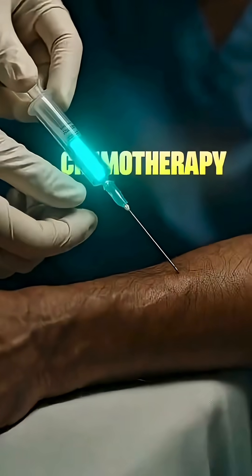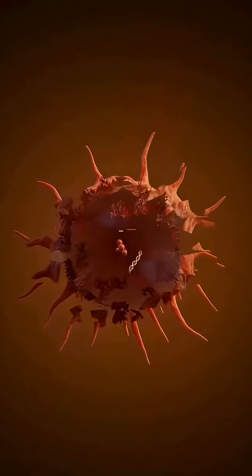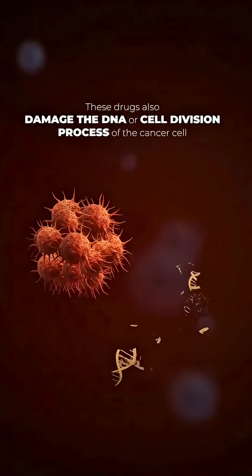In chemotherapy, drugs are given, usually through injections, that enter the bloodstream and circulate throughout the body. Wherever cancer cells are found, these drugs attack and destroy them. These drugs also damage the DNA of the cancer cells, or disrupt the process of cell division, so that the cancer cells stop multiplying.